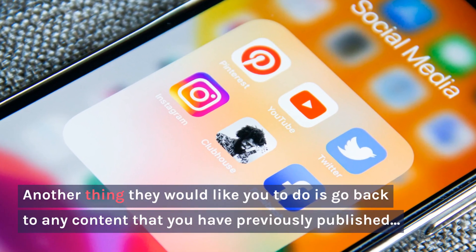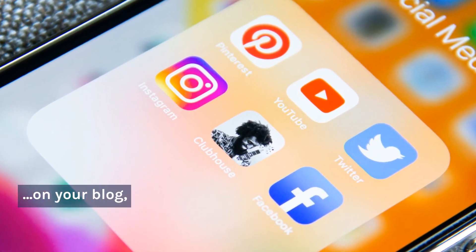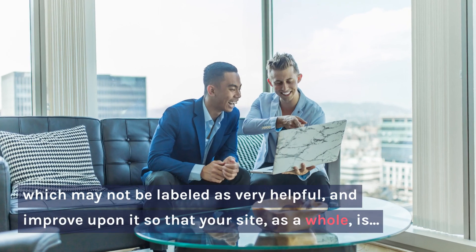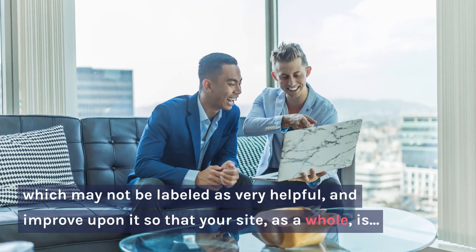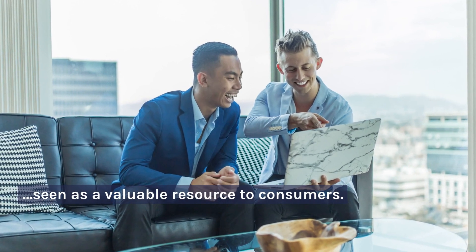Another thing they would like you to do is go back to any content that you have previously published on your blog which may not be labeled as very helpful, and improve upon it so that your site, as a whole, is seen as a valuable resource to consumers.